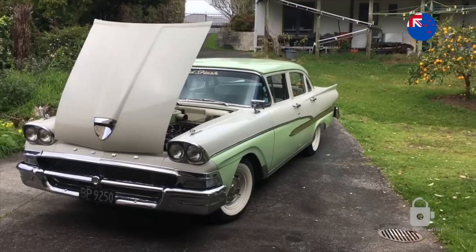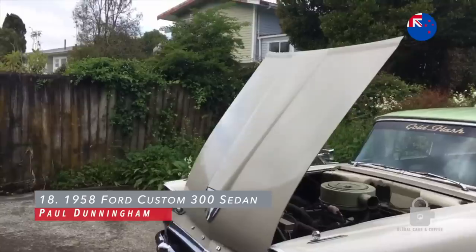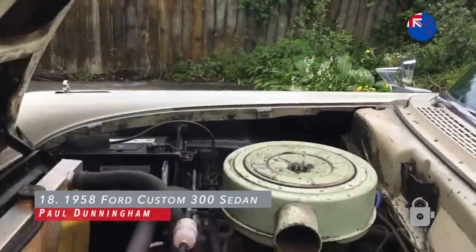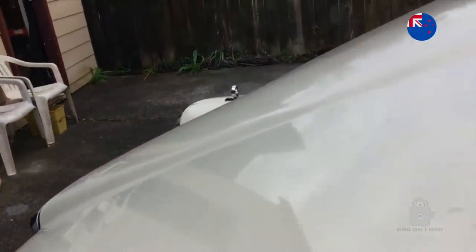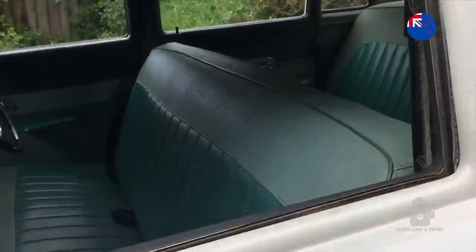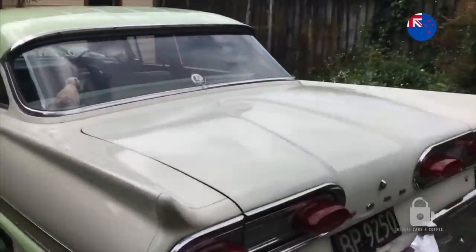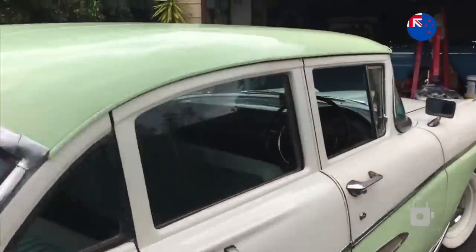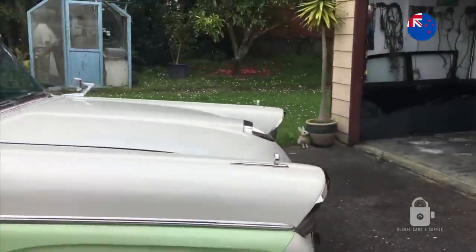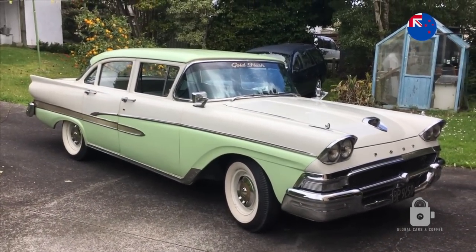This is my 1958 Ford Custom 300 sedan, assembled in New Zealand — right-hand drive. It's a 272 V8, three-speed manual, original 111,000 miles. I replaced the interior with '57 Ford seats and door panels. It's running good. I drive it regularly. I hope you enjoy this. Beautiful car — I love it. I've owned it for 43 years.